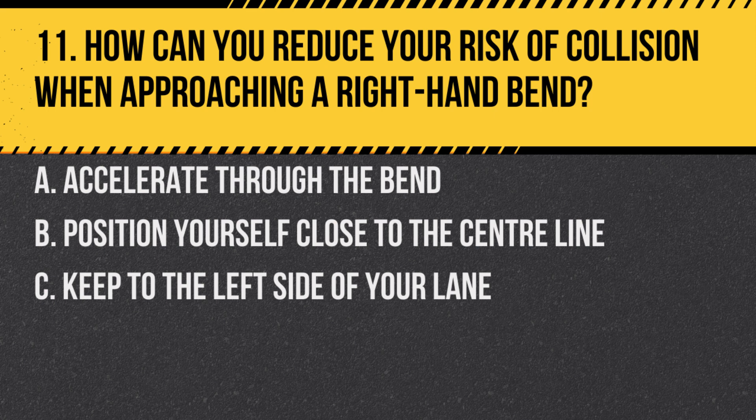Question 11. How can you reduce your risk of collision when approaching a right-hand bend? A. Accelerate through the bend. B. Position yourself close to the centre line. C. Keep to the left side of your lane.